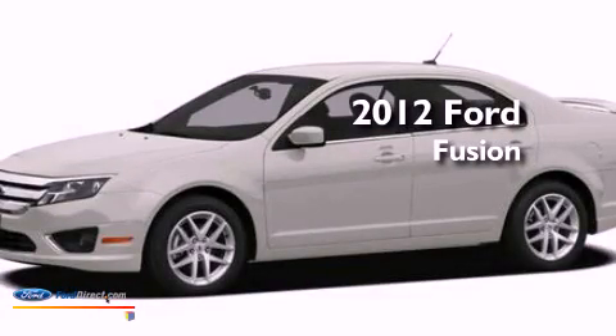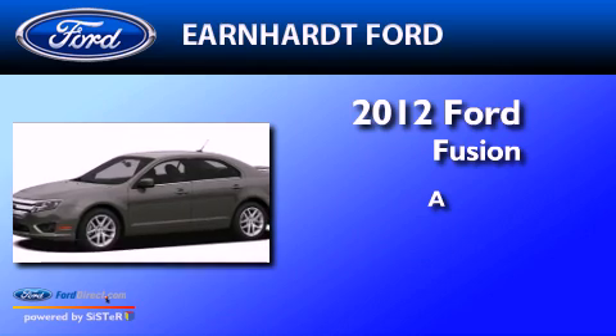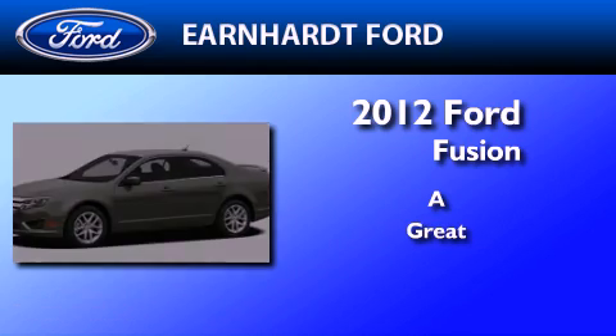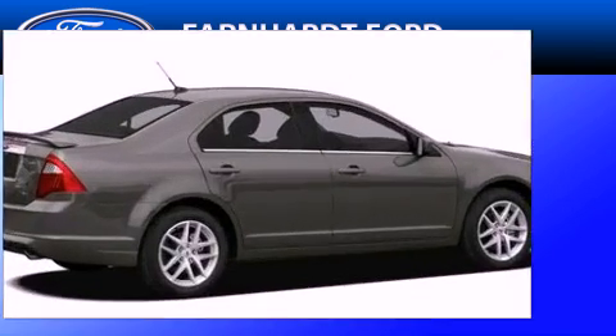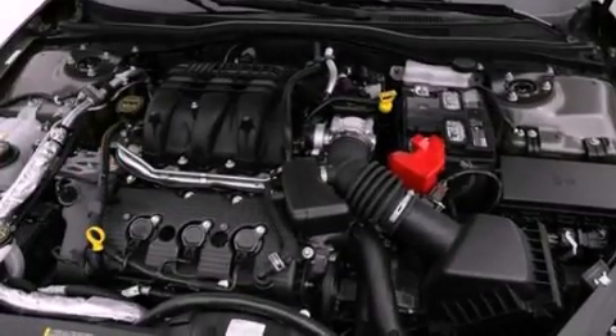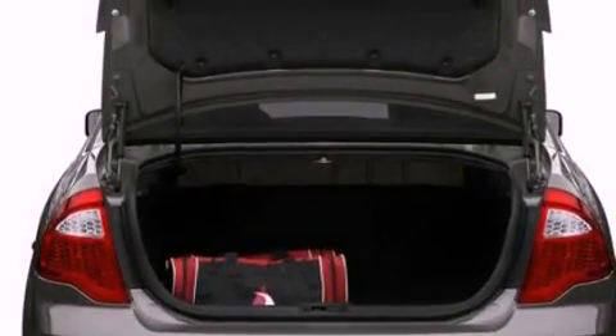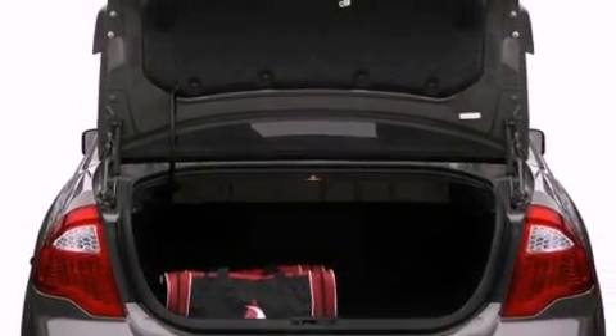This is a brand new 2012 Ford Fusion. Its top features include a double wishbone independent front suspension, a low tire pressure indicator, traction control and stability control systems, aluminum wheels, and much more.